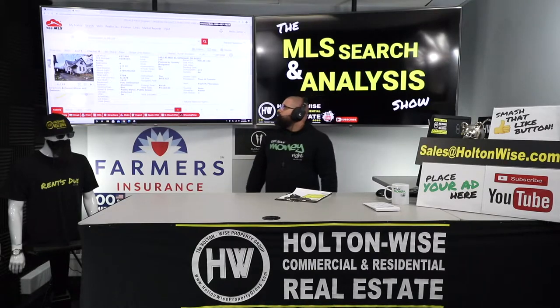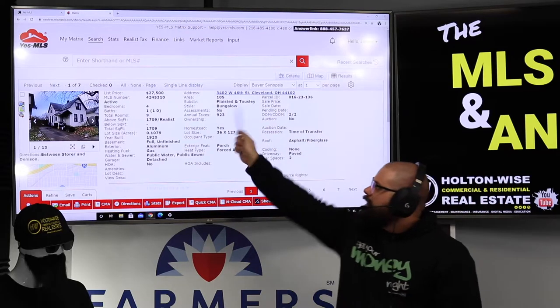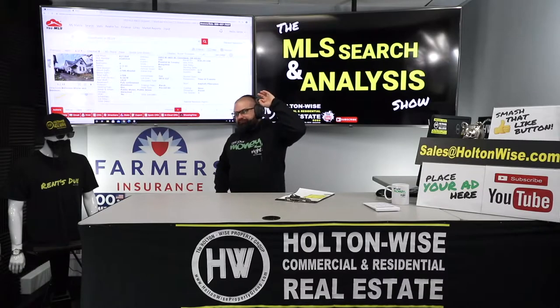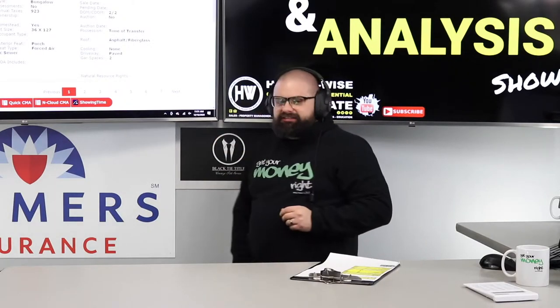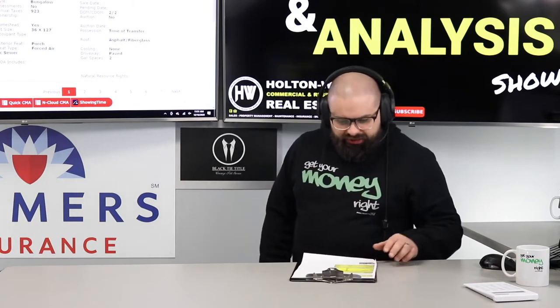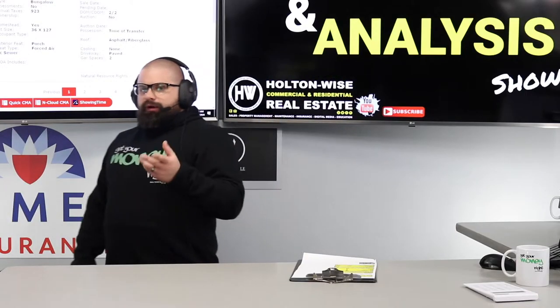The address is 3402 West 46th, Cleveland, 44102. Just hit the market two days ago, priced at $27,500. Andy, we need to pay $27,500 on the dot — I want to give them a cash offer at full asking price. We've got to clean this thing up since it's totally jacked. I've budgeted $40,000 for the rehab, so that puts you all-in at $67,500.